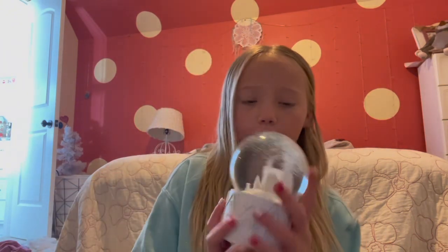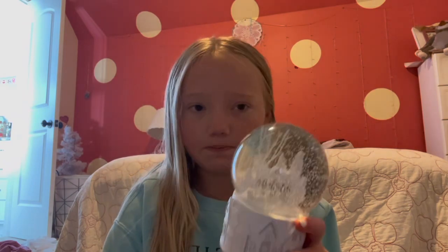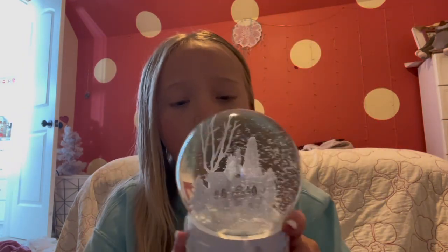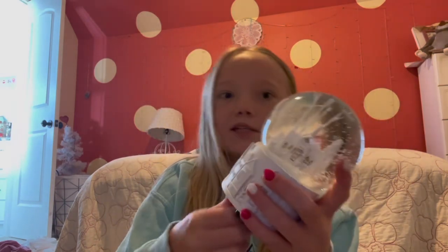So the first one I have is this one that I got for my birthday - it's a Christmas one. The whole thing is covered in snow, it's really cute, and obviously it plays music.